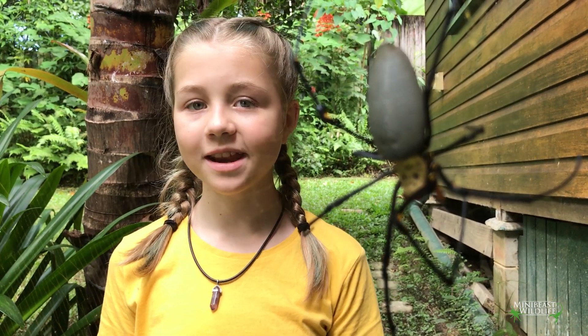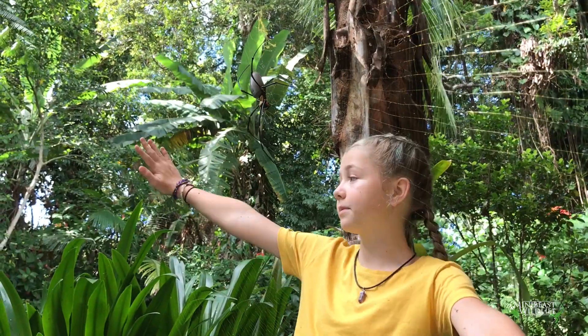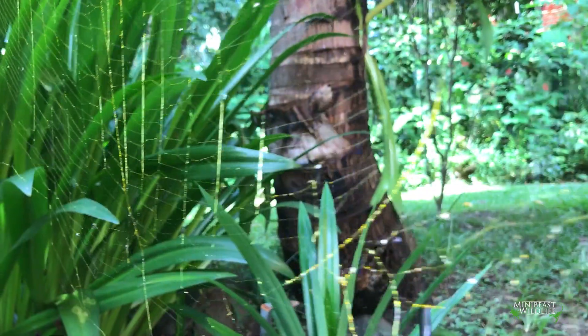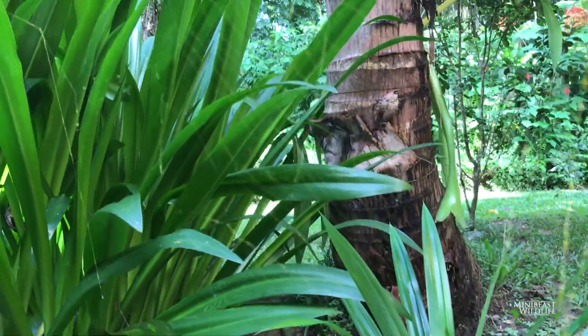This one has set up a web in our backyard. We have about 10 in our garden. This is a massive spider that builds really big webs. These webs can be over a metre across, and we've seen some with a support line spanning six metres before.